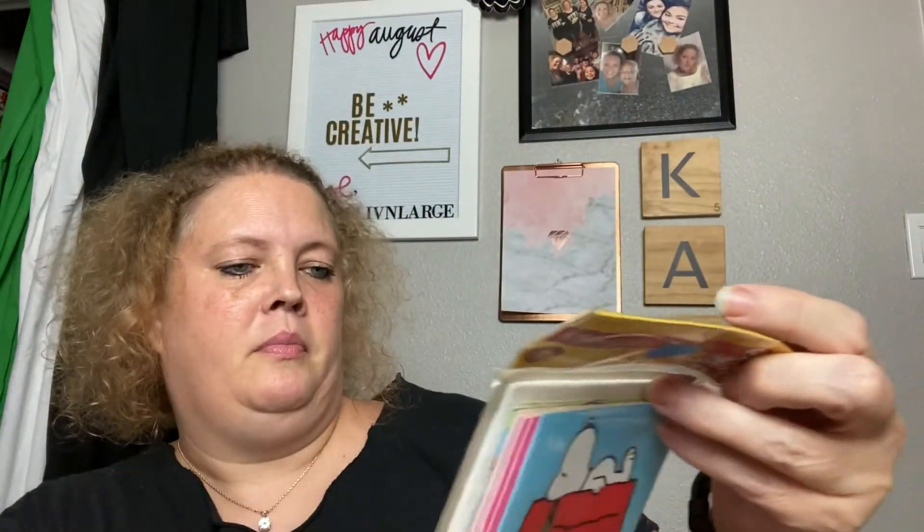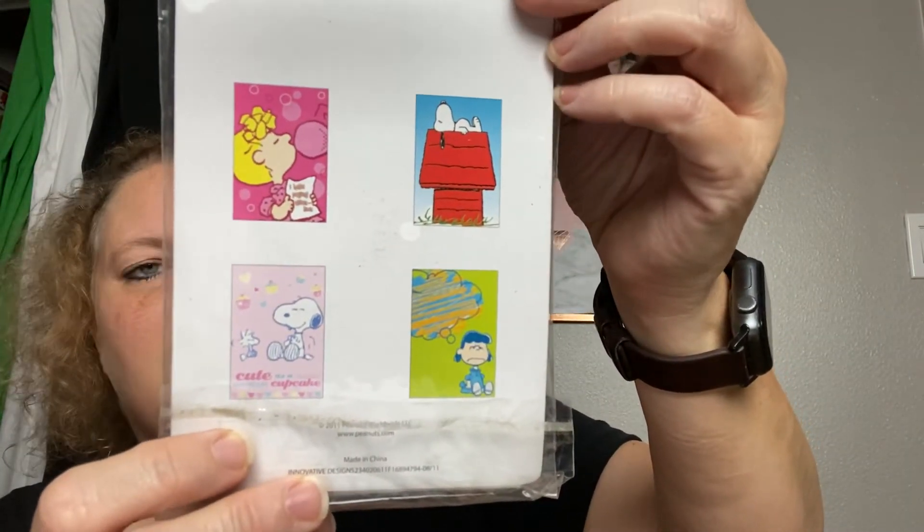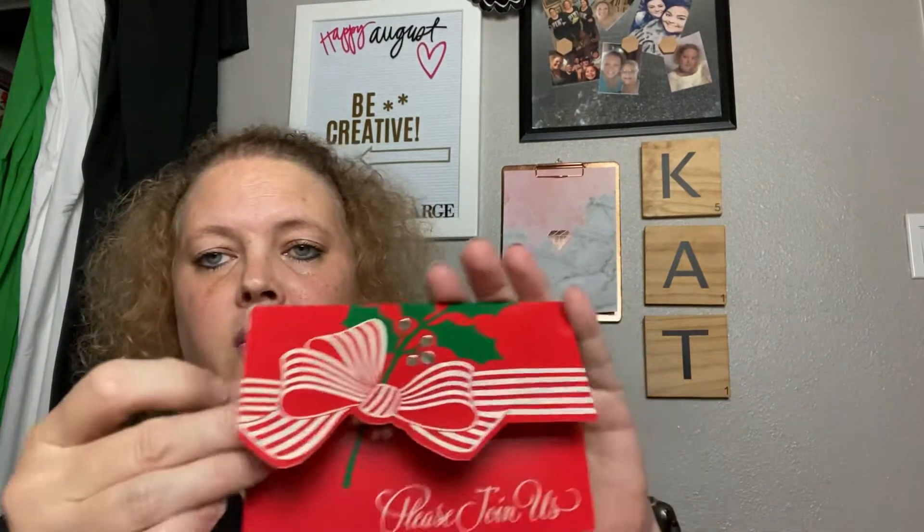Next are some vintage-ish cards — there's a Snoopy one, Lucy, Woodstock and Snoopy. I think these are from 2011, so just cute. They are blank on the inside, and I've always loved Snoopy and Charlie Brown since I was a kid.